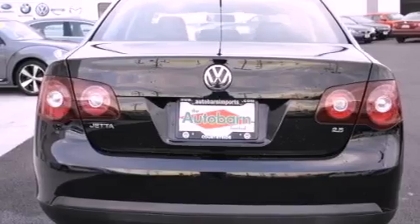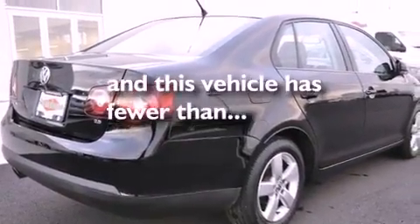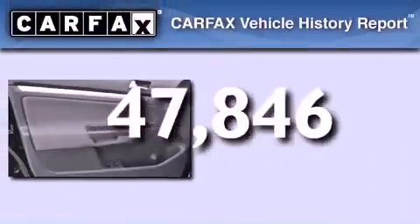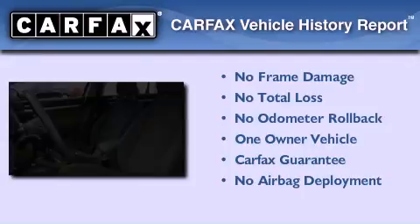An anti-lock braking system, a power driver's seat, and this vehicle has less than 48,000 miles. This Volkswagen has had only one owner and it qualifies for the Carfax buyback guarantee.